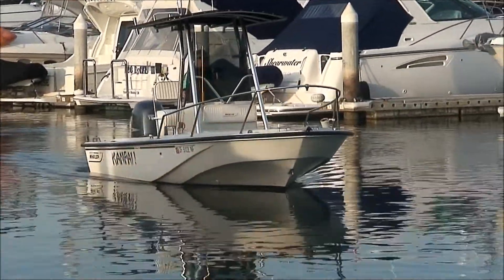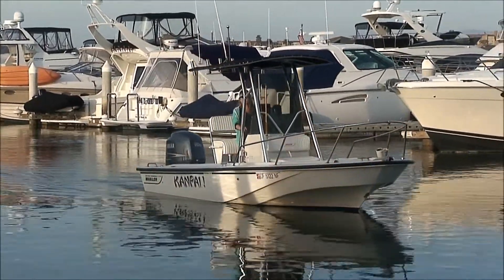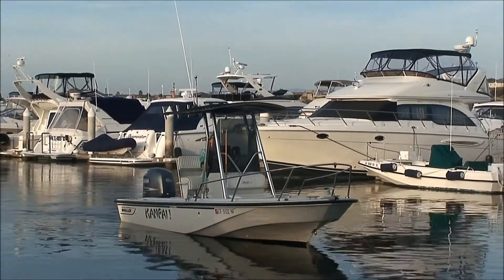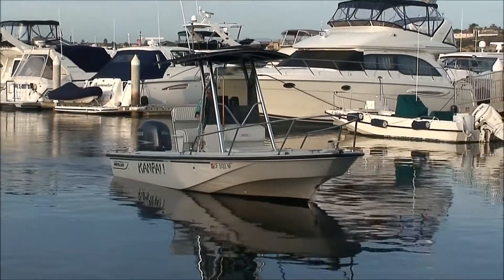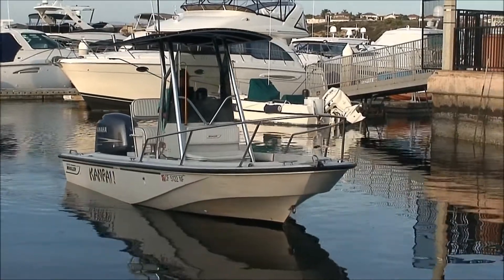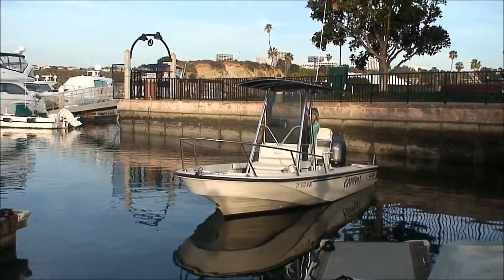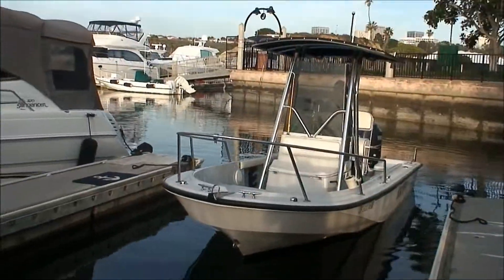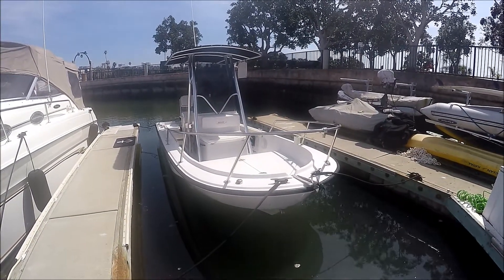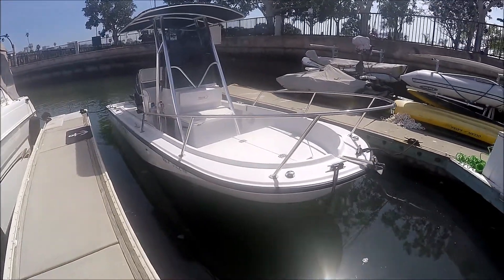Here we have a nice bow shot on this Boston Whaler 19 Outrage. We've got some awesome electronics on there — we have the chirp electronics, a new Garmin high-definition system, and a beautiful Yamaha four-stroke outboard. Join me on this walk-around tour of this 1992 Boston Whaler Outrage 19 foot, starting off coming down the starboard side.